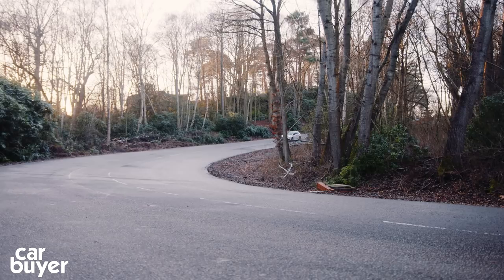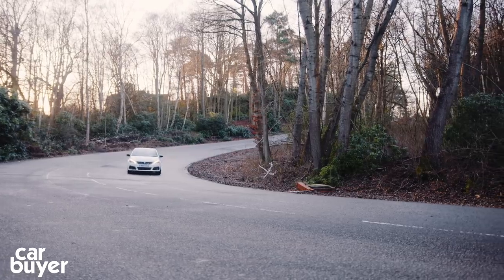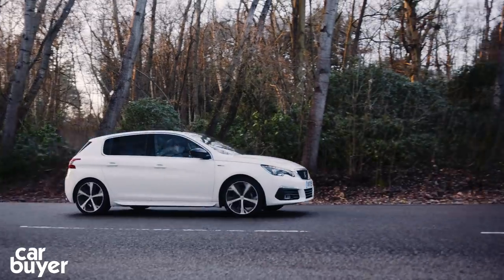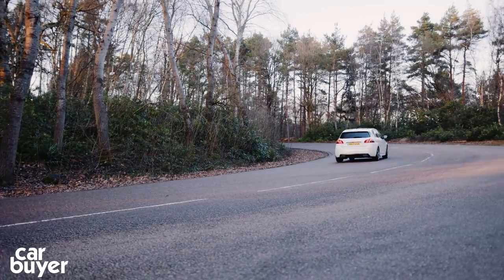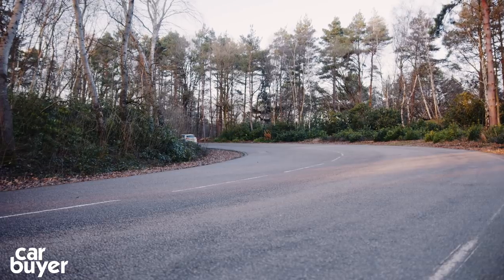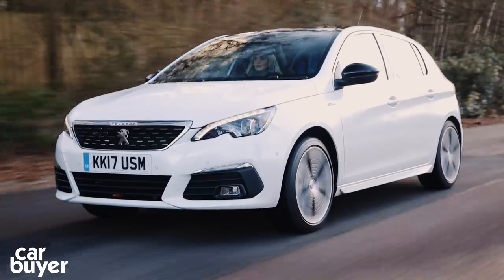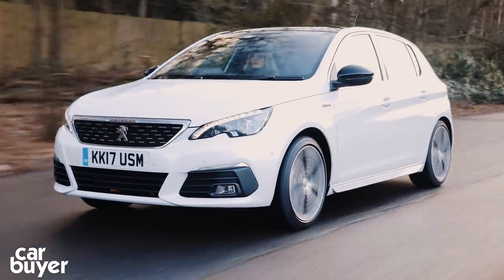The 308 has become a genuine contender in the family hatchback class and the latest update has kept it up to speed with its main rivals. It looks good, offers great boot space and economy, and now has almost all the in-car tech you could wish for. It's not the best car to drive in the class, but you can still have fun with it occasionally and it's impressively comfortable around town too.